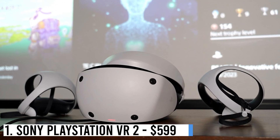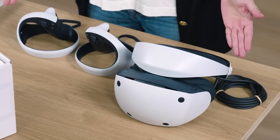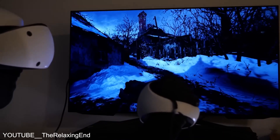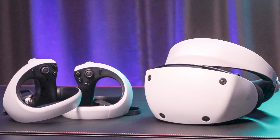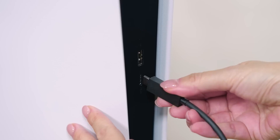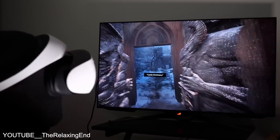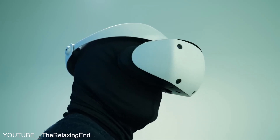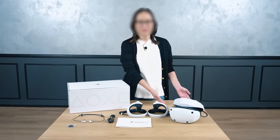Number 1: Sony PlayStation VR 2 – $599. Sony's PlayStation VR 2 surpasses its predecessor. With enhanced brightness, sharpness, and new motion controllers, it boasts eye tracking and seamless compatibility with PlayStation 5. The device features an OLED display, 110-degree field of view, 6-axis motion sensing, IR proximity sensors, and embedded cameras. Notably, it incorporates vibration feedback for immersive experiences.